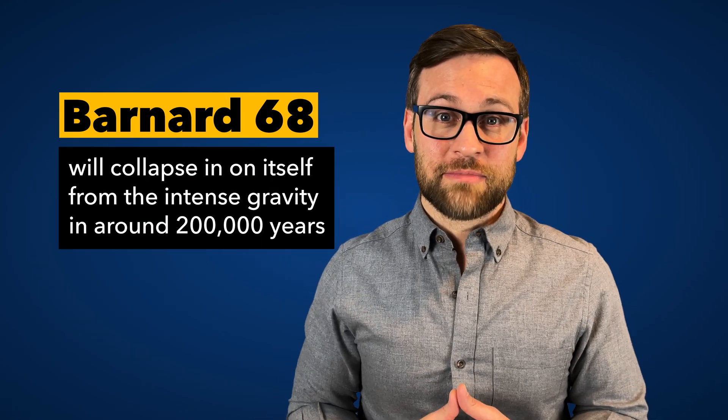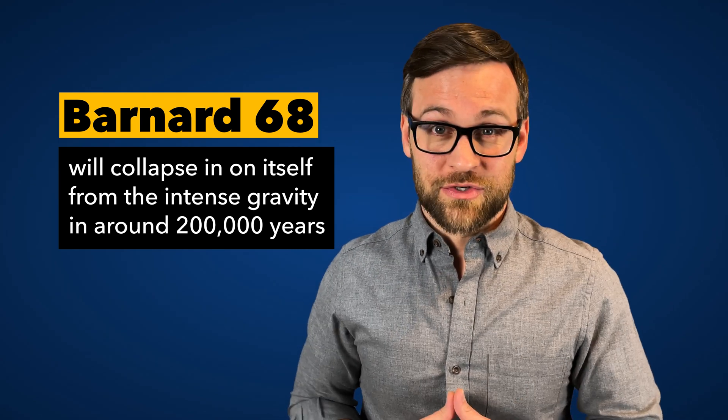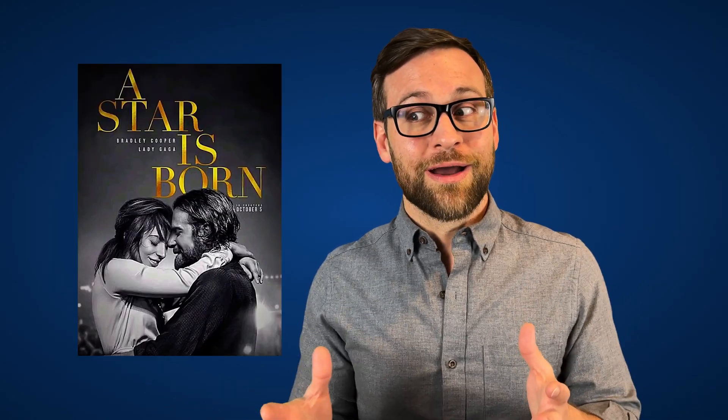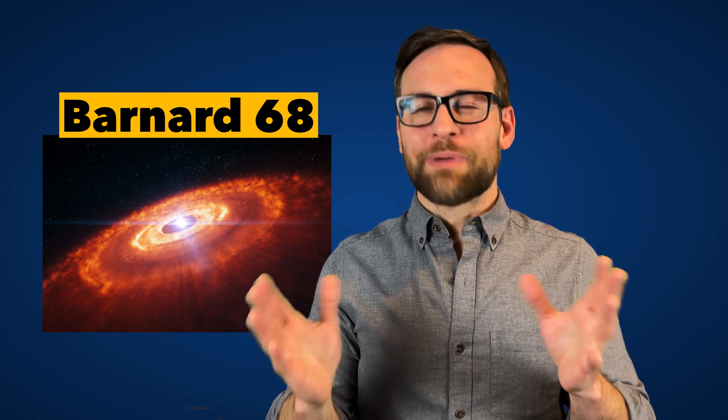By studying Barnard 68, we see that it moves around like a balloon full of water. And if our calculations are right, this gas cloud will collapse in on itself from the intense gravity in around 200,000 years. This is a great opportunity for astronomers to study the very first stage of how a star is born. When it collapses, it will start to contract and the temperatures will rise. If it gets hot enough, it will ignite into a beautiful baby star. From what we see now, the center is moving inward while the outer edges are expanding. This suggests that one of two things could be happening: it's vibrating once every 250,000 years, or it's already started its journey to stardom.